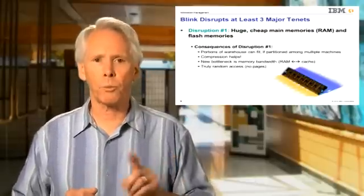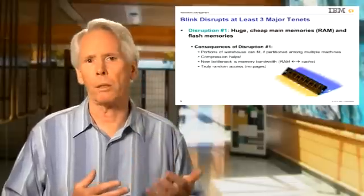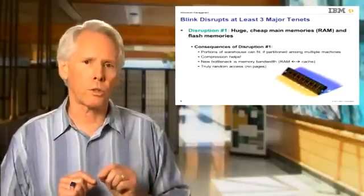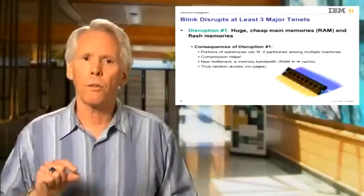When the disk bottleneck is removed, it is of course replaced with a new but faster bottleneck, which seems to be the memory bandwidth — that is, the speed of moving things from DRAM into the processor's cache. And since DRAM is byte addressable, there is no preferred access path, as there is on disk.